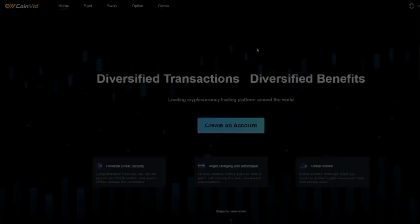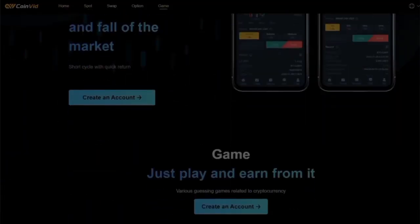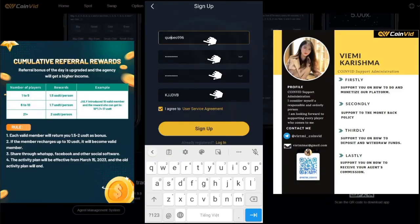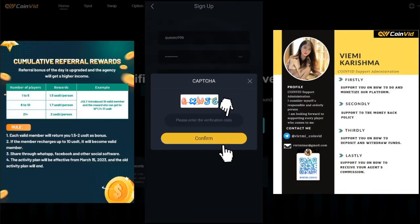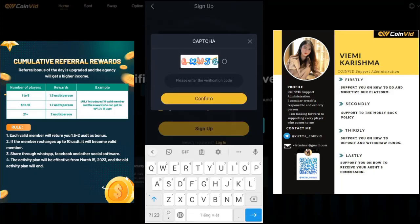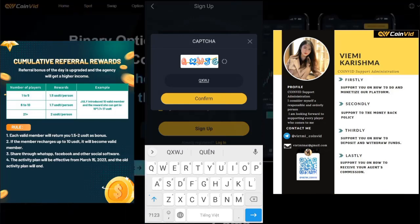To start the registration process, you can follow these steps. Go to the registration link I have pinned in the description and click on it. Choose a username and password, then enter your verification code and confirm. As you can see on the screen, I am signing up — this is the registration page.